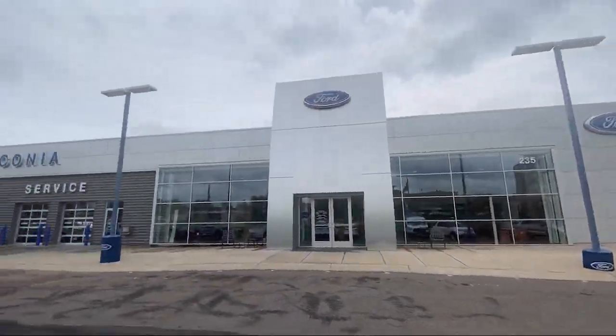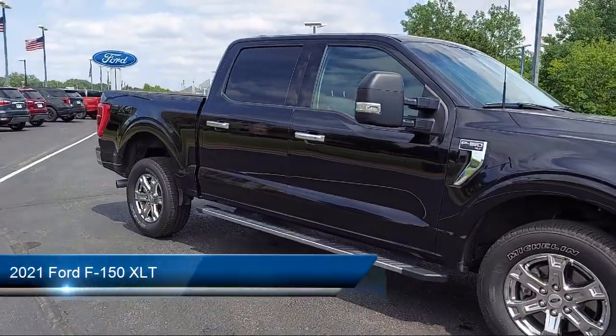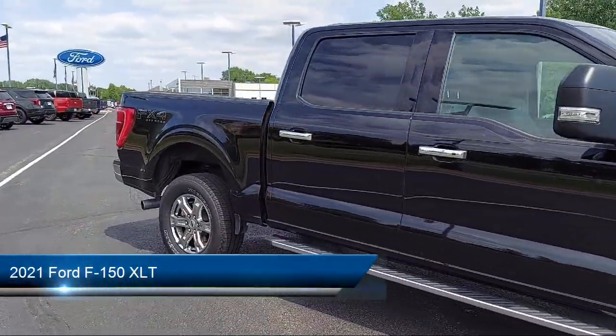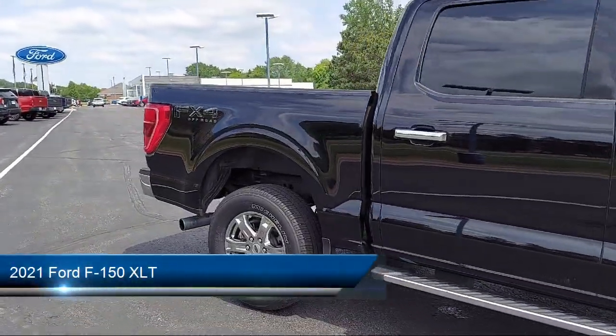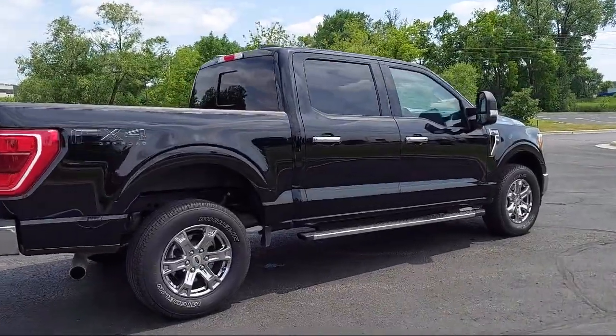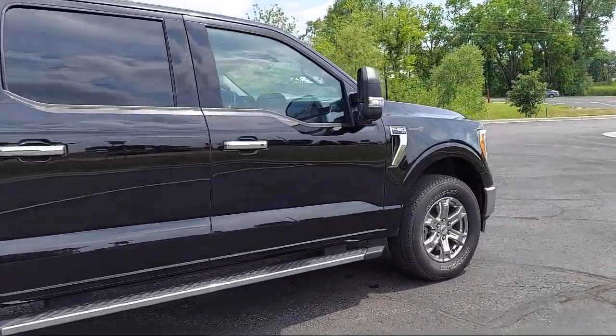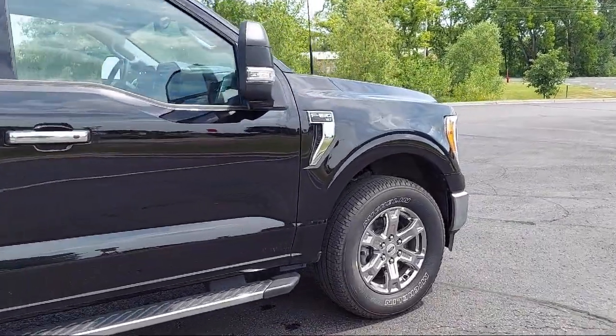Welcome to Waconia Ford, and here's a look at another one of our great vehicles from our inventory. It comes equipped with front side curtain airbags, automatic emergency front braking, voice operated audio system, steering wheel mounted audio controls, rear parking sensors, and lane deviation sensors.